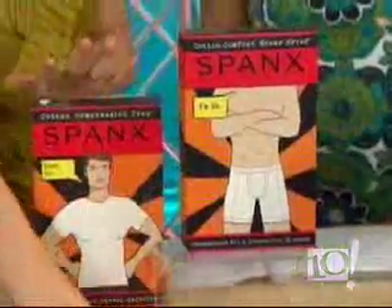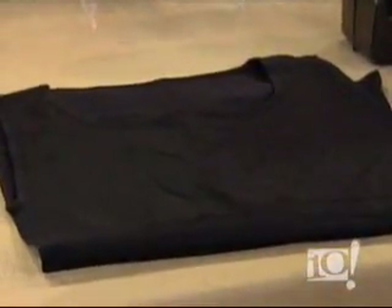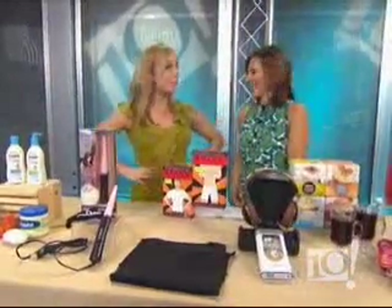Jimmy Fallon and George Lopez use Spanx for Men. They use the shirts and tank tops — these are brand new. It's just like Spanx for women: it puts everything in place, narrows the torso, cinches the waist, flattens the tummy.